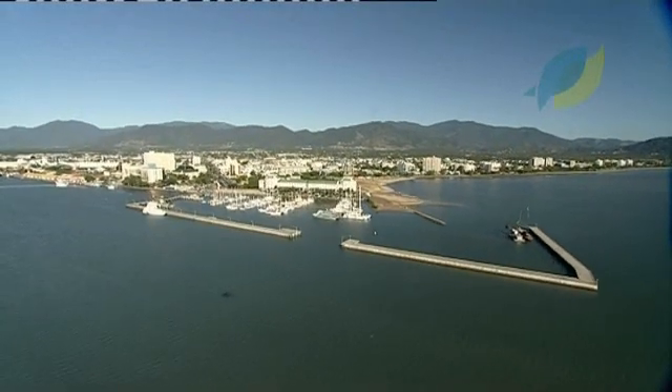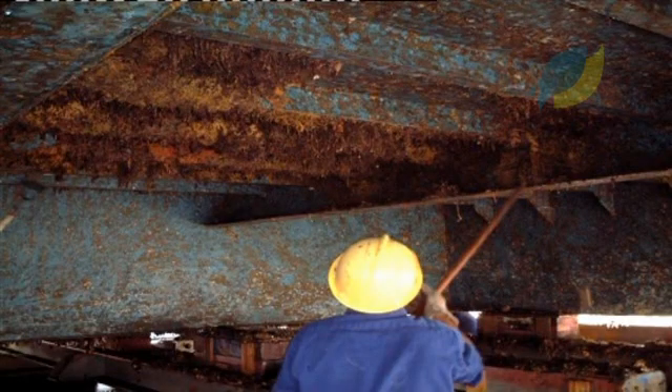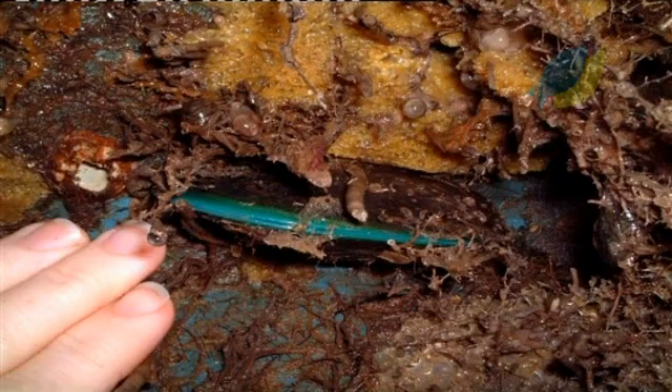The Great Barrier Reef is in a similar predicament. Coastal development, aquaculture and shipping import or encourage invasive pests such as Asian green mussels.